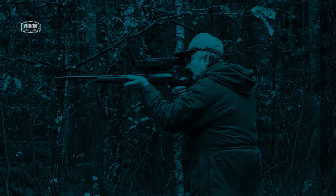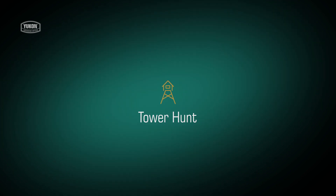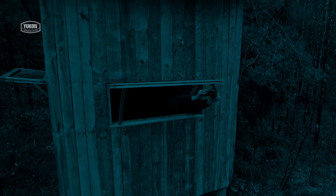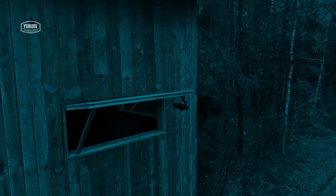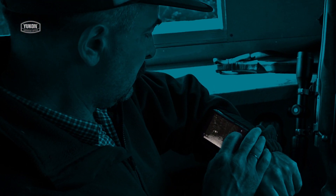Wait for your quarry in comfort while sitting in a high seat or shooting tower. Various mounts are available that enable you to install the device easily and safely in the window opening, on glass, wall, or other parts of the hunt tower.